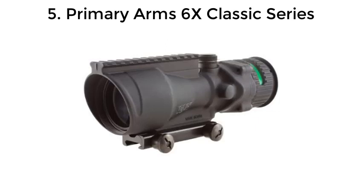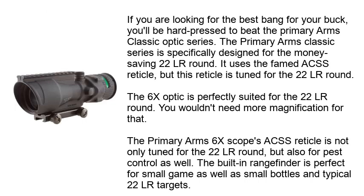Number 5: Primary Arms 6X Classic Series. If you are looking for the best bang for your buck, you'll be hard-pressed to beat the Primary Arms Classic Optic Series. It is specifically designed for the money-saving .22LR round and uses the famed ACSS reticle, which is tuned for the .22LR round. The 6X optic is perfectly suited for .22LR — you wouldn't need more magnification for that. The ACSS reticle is also tuned for pest control.